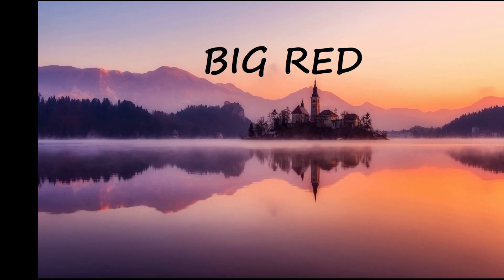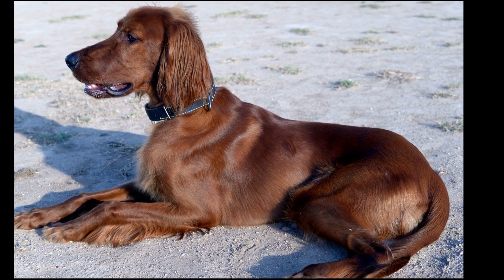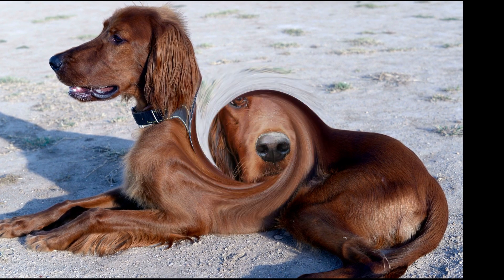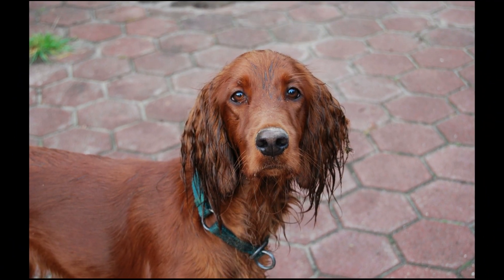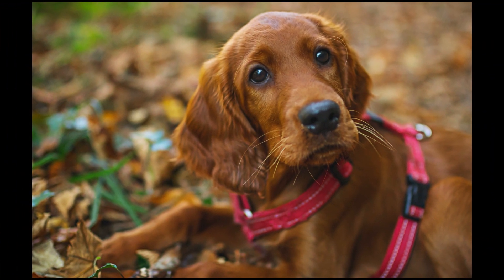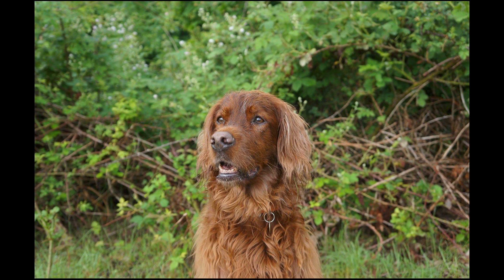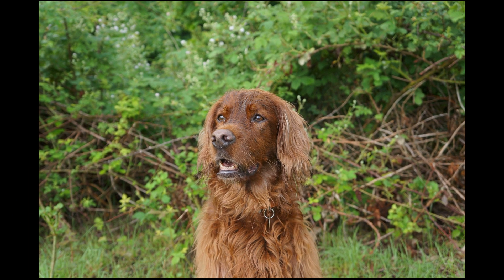In the 60s, Disney produced several popular live-action animal adventures, like The Incredible Journey and Charlie the Lonesome Cougar. One of those movies, Big Red, is about a wild-hearted Irish Setter — the titular Big Red — who rebels against the show dog lifestyle his owner wants for him. Big Red's best friend is a young boy who understands the dog's independent spirit.